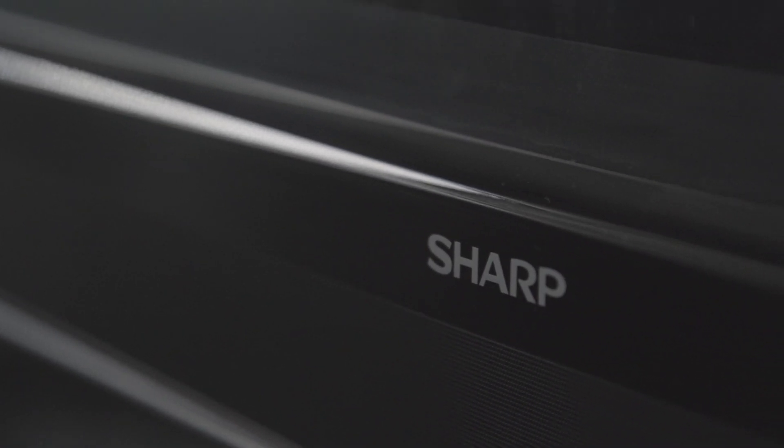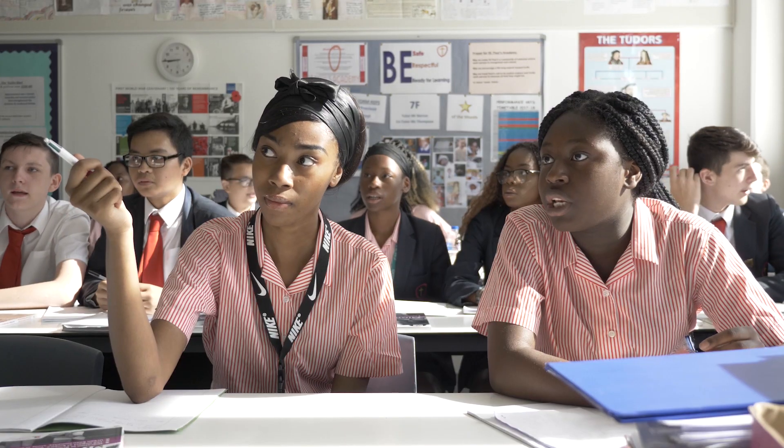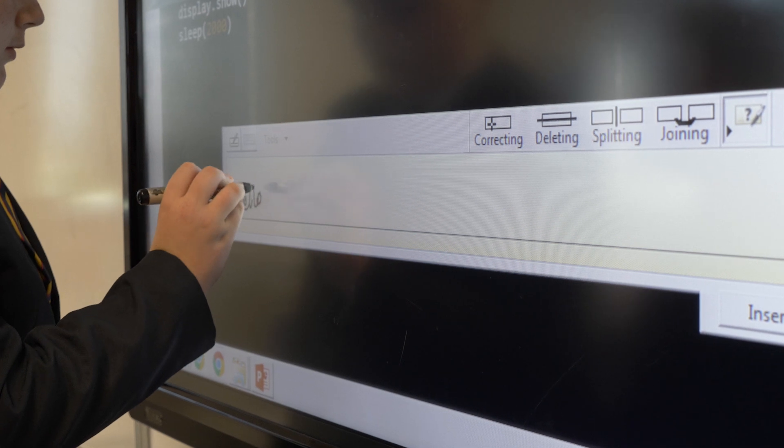Sharp gather our user requirements, they do the feasibility study, they look at the design of what we might want and how it would actually enhance the learning experience of our students. I found that Sharp have been very forthcoming with their ideas, and after-sale service and support is also phenomenal.